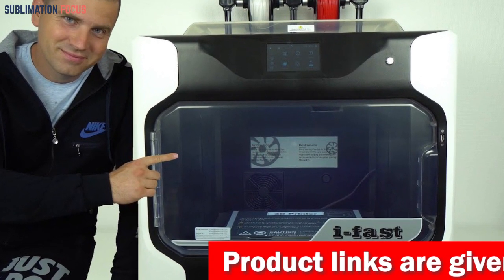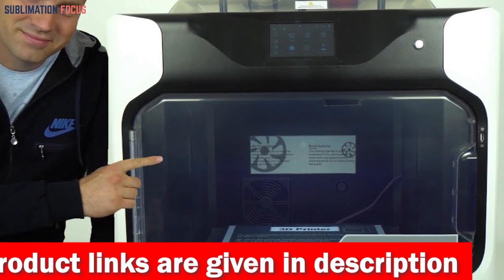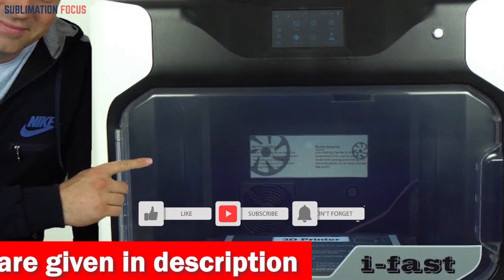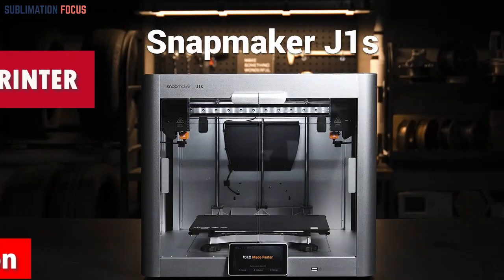What truly sets the i Fast apart is its automatic dual extruder — a 3D printing ballet that effortlessly adjusts the left and right extruders to conquer complex structures. If you want to buy the 3D printer right now, check out the link in the description box to purchase it.